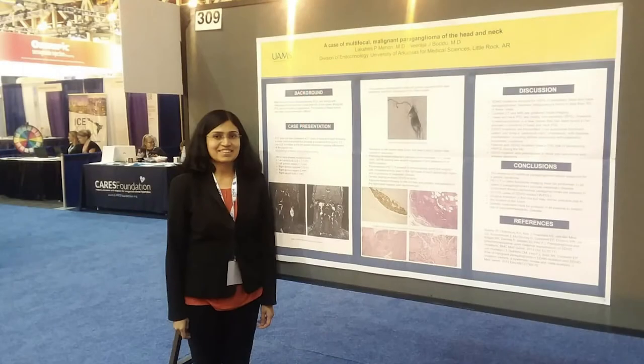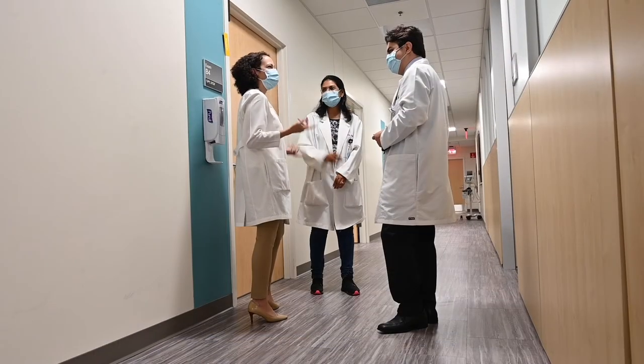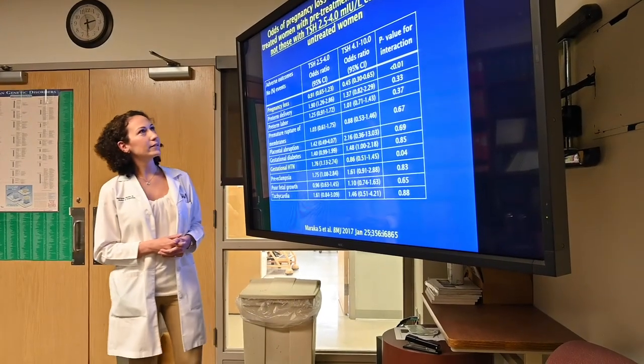Two dedicated endocrine nurses and a pharmacist help us with pre-approvals in procuring zoledronate, teriparatide, abaloparatide, burosumab for hypophosphatemia, and recombinant alkaline phosphatase for hypophosphatasia. The fellows have made several award-winning posters and publications from this experience. Our goal is to make our fellows comfortable with the pathogenesis and treatment of the metabolic disorders of the skeleton.